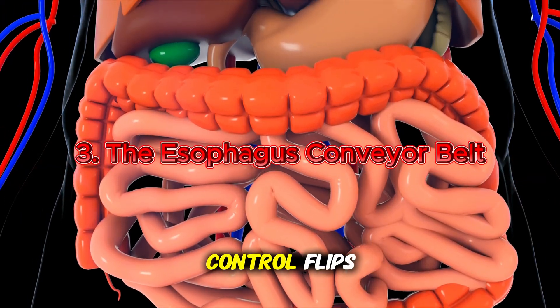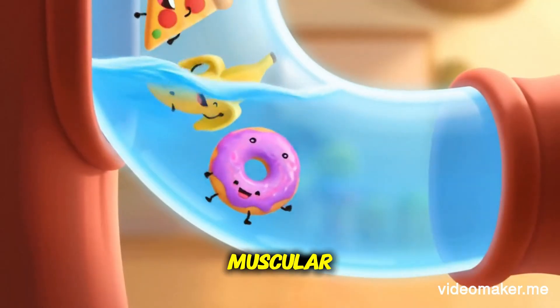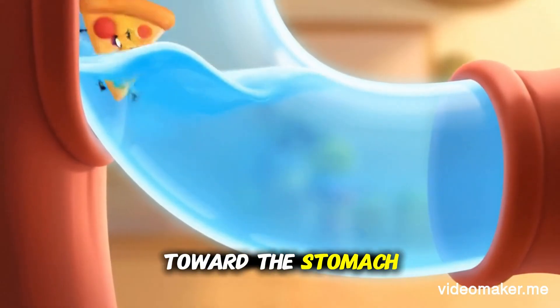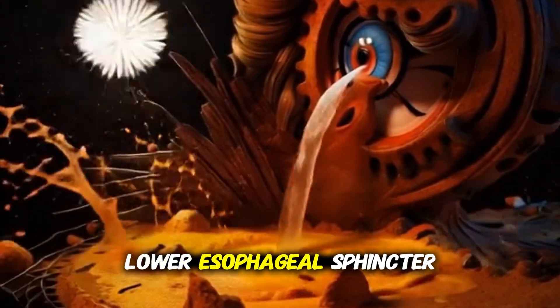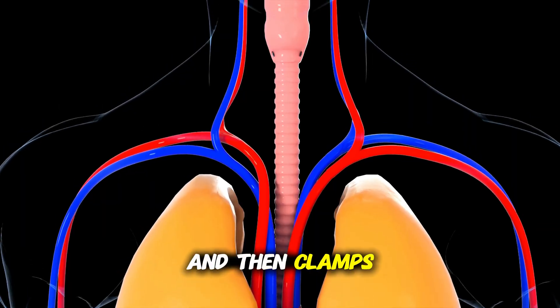Once you swallow, control flips from conscious to automatic. The esophagus, a muscular tunnel, performs a smooth wave — peristalsis — that pushes the food toward the stomach like a conveyor belt. At the stomach's mouth, a ring of muscle, the lower esophageal sphincter, relaxes to let the parcel in and then clamps shut.